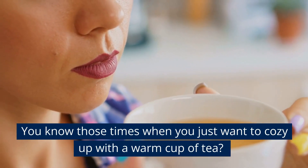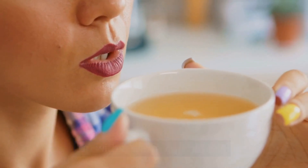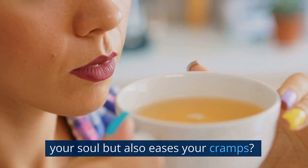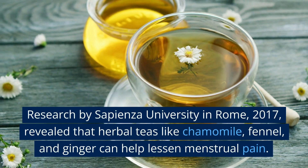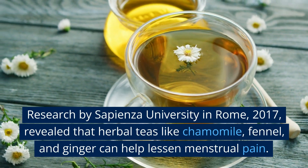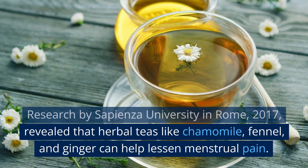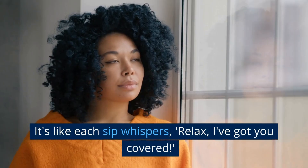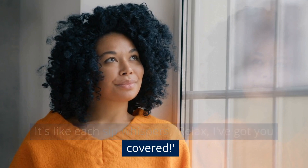You know those times when you just want to cozy up with a warm cup of tea? How about choosing a cup that not only soothes your soul but also eases your cramps? Research by Sapienza University in Rome, 2017, revealed that herbal teas like chamomile, fennel, and ginger can help lessen menstrual pain. It's like each sip whispers, relax, I've got you covered.